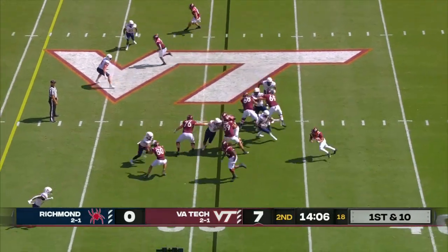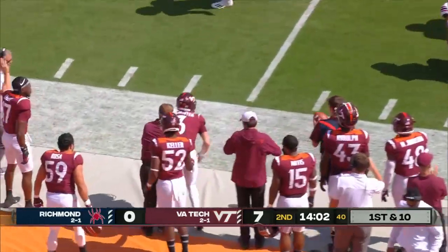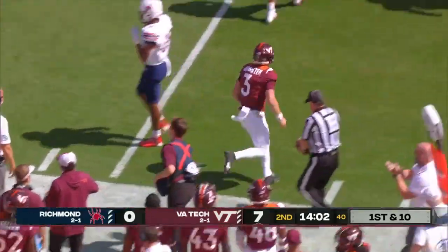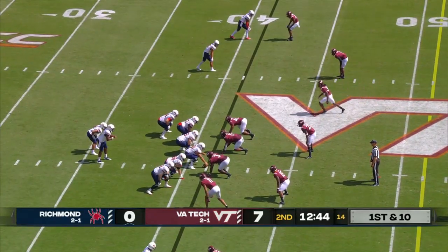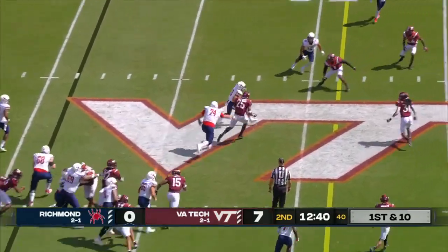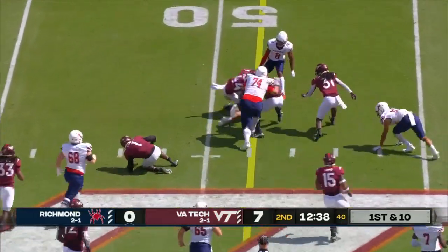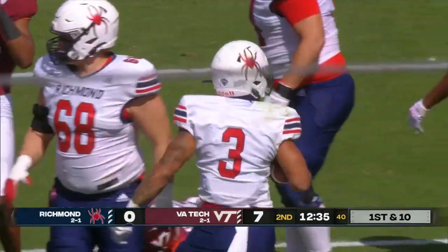He was really interested to see how his team would respond today. Called run for Burmeister — slices the left side, knocked out near the 37 by A.J. Smith. The backup quarterback Bo Inglis came in; Joe Mancuso was hurt on the second play of the game today. And this is Aaron Dykes' best run so far — he'll get 11 and a first down to the Hokie 48-yard line.